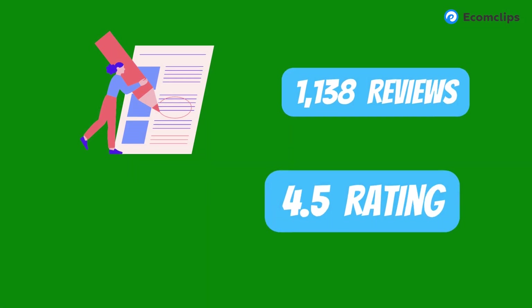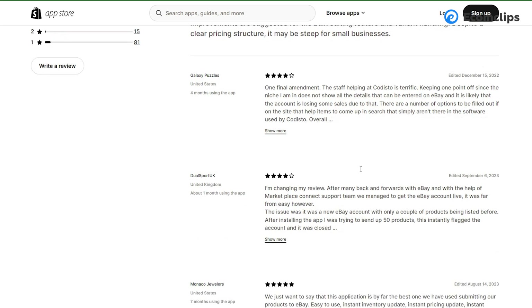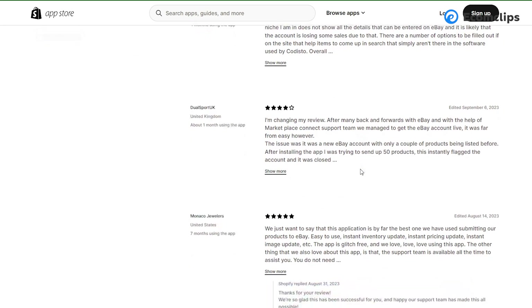Shopify Marketplace Connect has built more than 1,100 reviews with a rating of 4.5. Most reviewers claim it as the best app for integration with fast fetching ability. Notably, the developer of this app is Shopify itself, which will definitely provide the best service without any doubt. But the clever person will definitely read their terms and conditions.